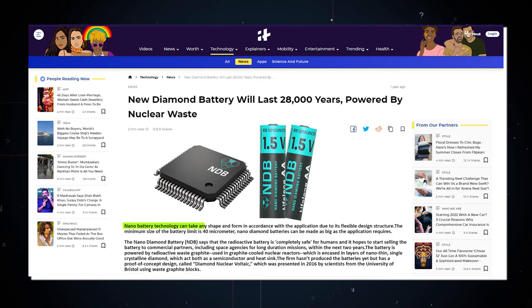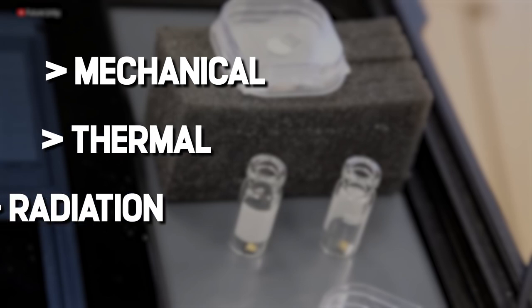This technology can take any shape and form in accordance with the application due to its flexible design structure, where the minimum size limit is 40 micrometers. Nanodiamond batteries can be made as big as the application requires, covering mechanical, thermal, and radiation safety.